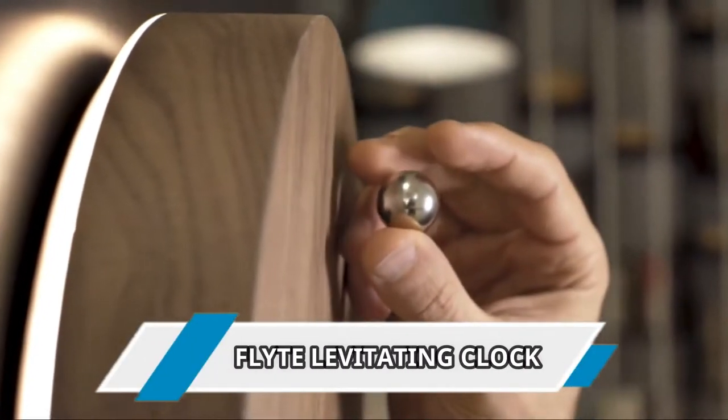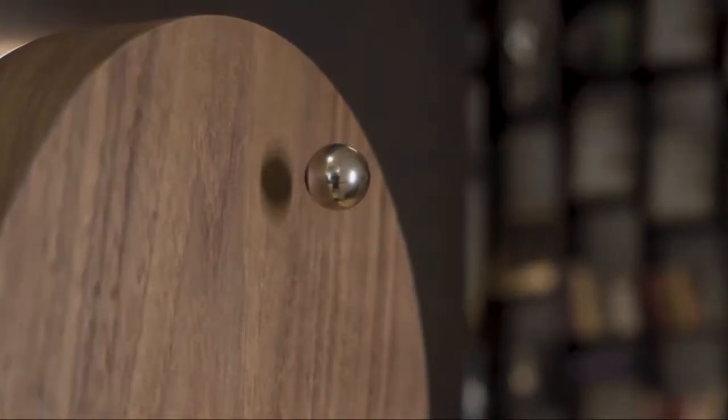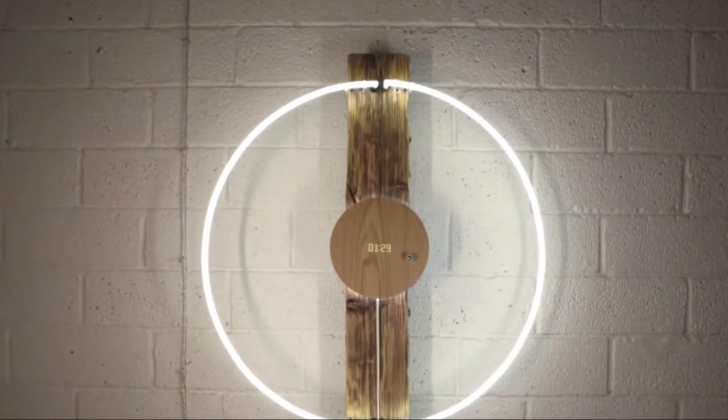Number 11: the Flight Levitating Clock. Here's a clock which consists of a magnetically levitating sphere that orbits around a wooden base, telling the time. The base contains a backlit display that illuminates through the wooden surface, giving it a seamless look and finish.